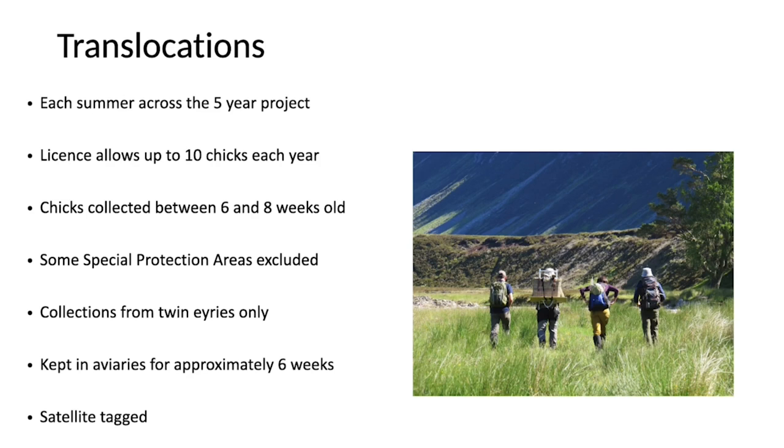They then travel to our aviaries in the Moffat Hills, where we keep them for approximately six weeks before they're satellite tagged — just a couple of days before they're released. The work is hugely supported by many stakeholders, particularly raptor study groups and landowners. In 2018 our first collection year, we collected and released three birds — two females and a male — named Edward, Beaky, and Emily. That's what happens when you ask school children to name golden eagles.